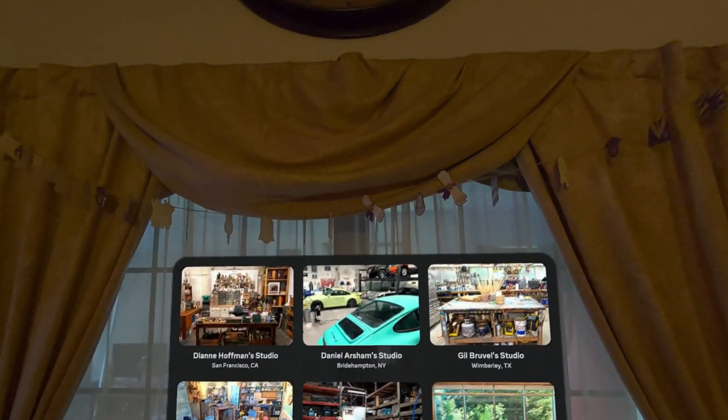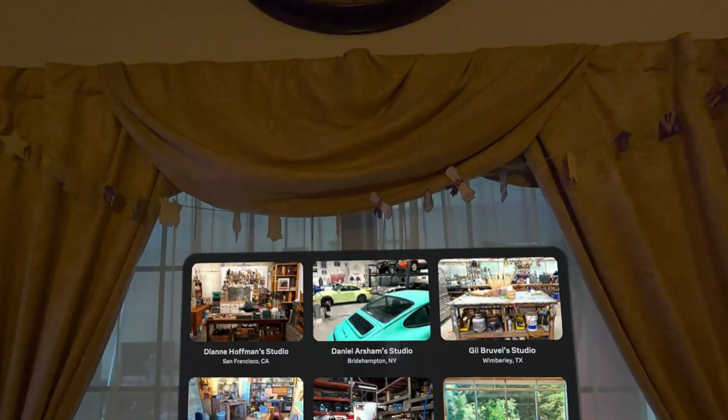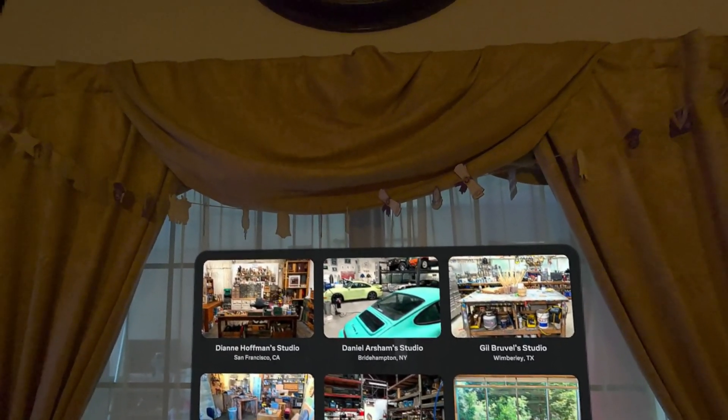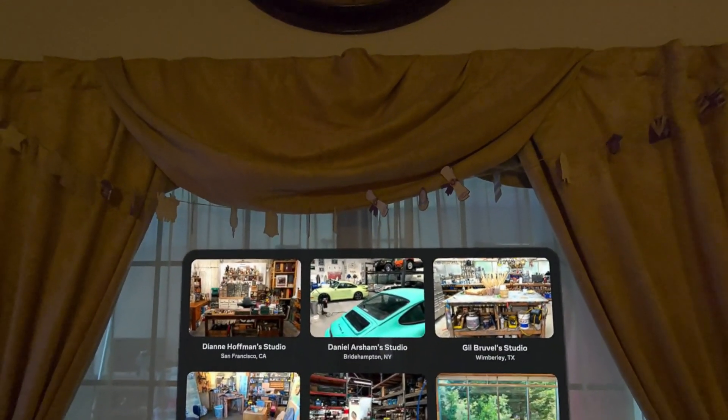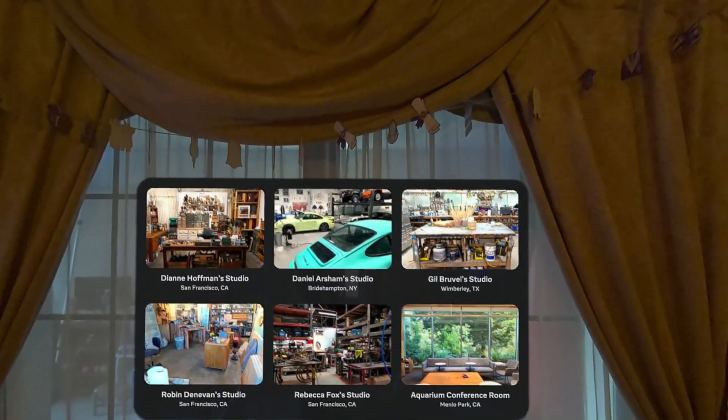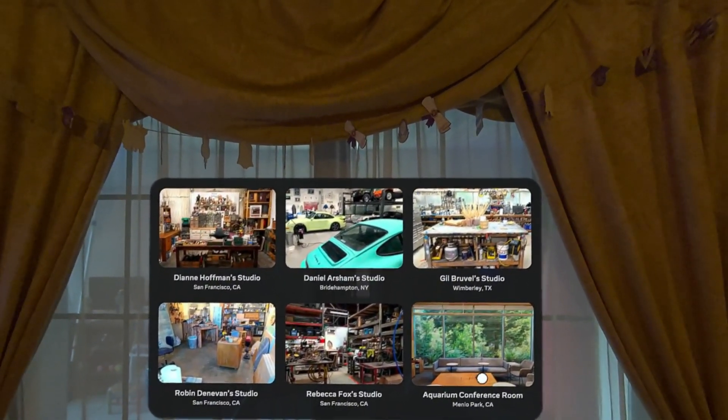Hey everybody, welcome back to Your Life VR. Today we're gonna be checking out Meta Horizon Hyperscape again. We're gonna do a really quick one for you today — just the aquarium conference room, because we haven't been there yet in Menlo Park, CA. Why is this room significant? You're about to find out.